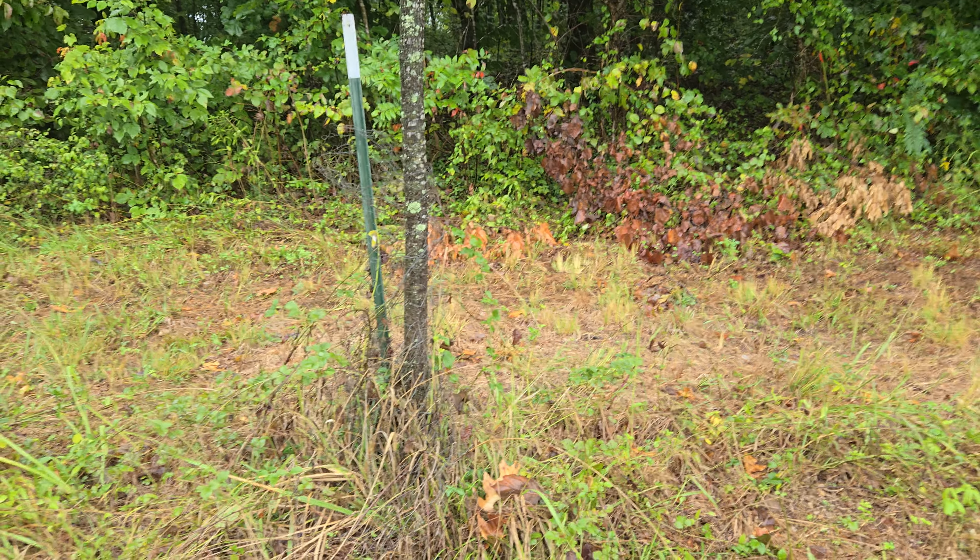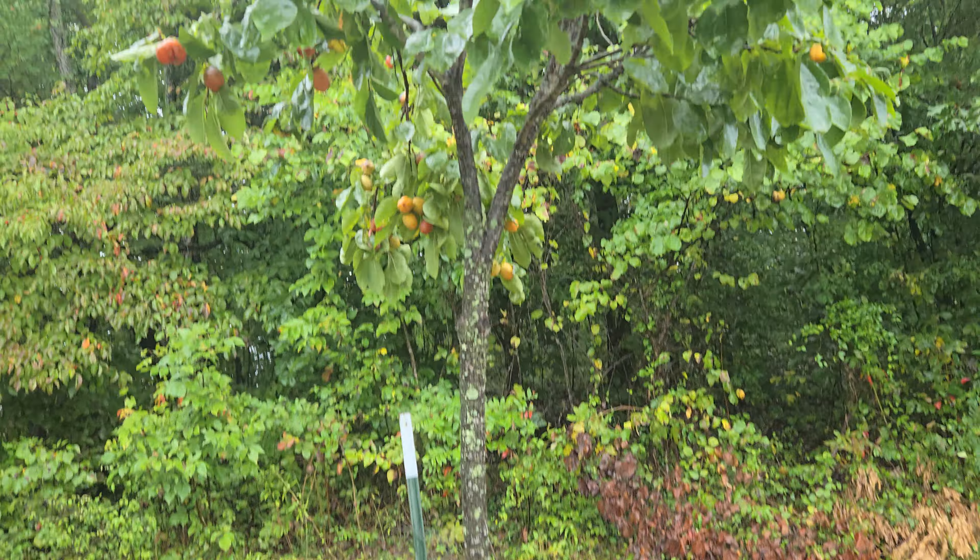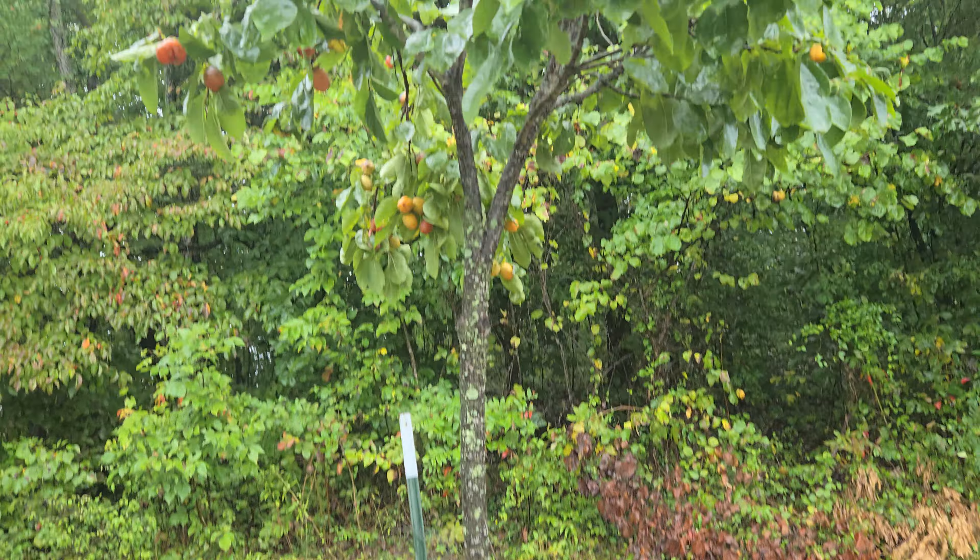These trees are basically gigantic persimmon producers. Most people, when they hear the word persimmon, think of the American tree. These trees actually can outshine them in the sweetness category. They are rated as the top sweetest persimmon you can get. I have tasted these before and it is just so sweet — it's too strong for me.